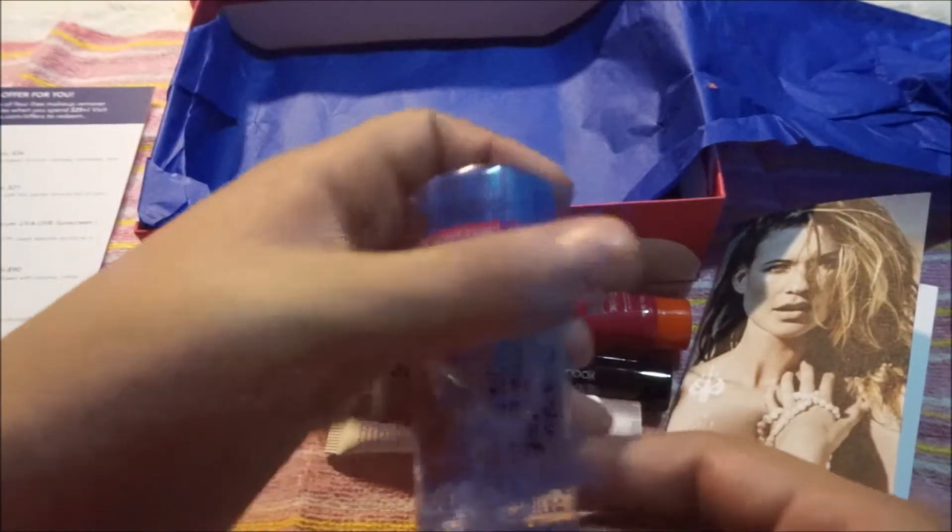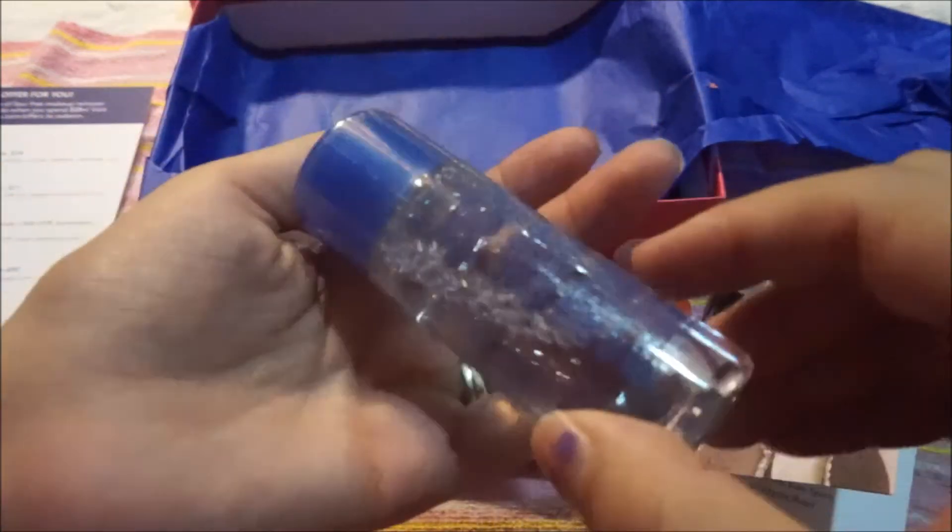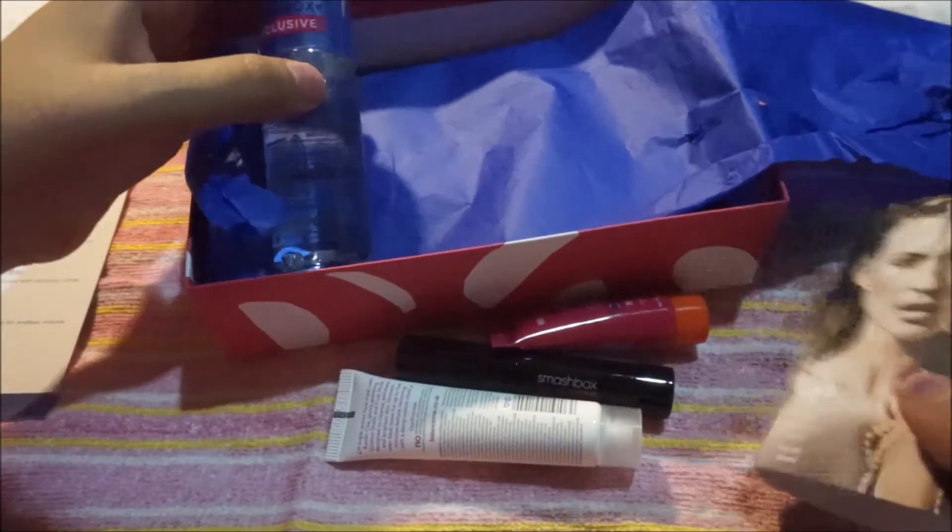The last thing in the box is by Marcelle — it's a Birchbox exclusive. This is a three-in-one micellar solution that removes makeup, tones, and cleanses skin with a gentle formula full of complexion-calming ingredients. I haven't tried a makeup remover like this before, and it's a Birchbox exclusive, so I'm excited about that. That's all the box includes for the month of July.